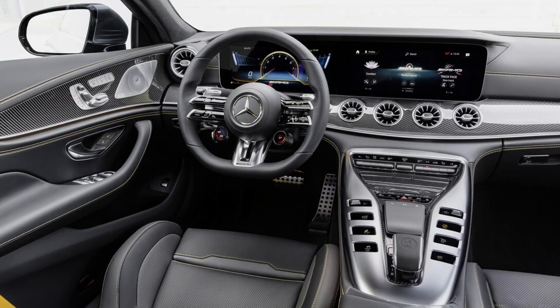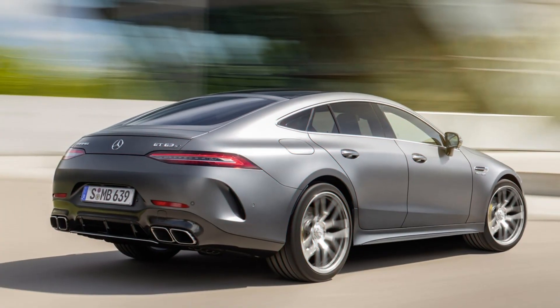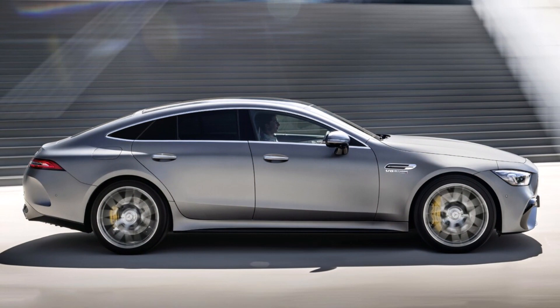The GT 53 produces 384 pounds-ft of torque. Both six-cylinder versions of the GT 4-door use a power starter generator that can provide 21 horsepower and 184 pounds-ft of torque for a short period.